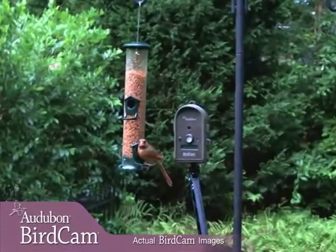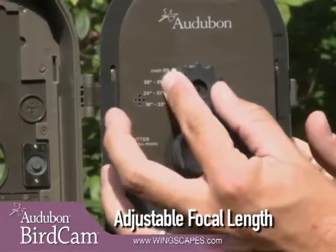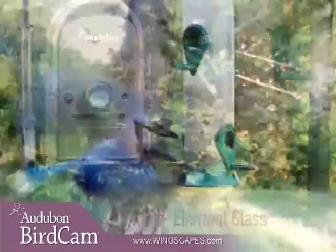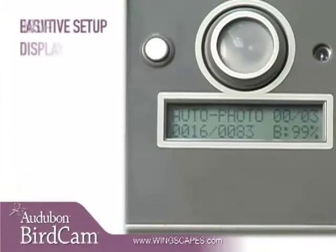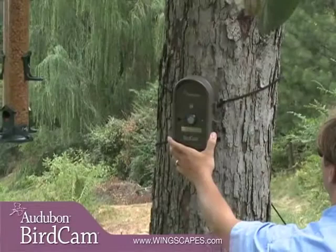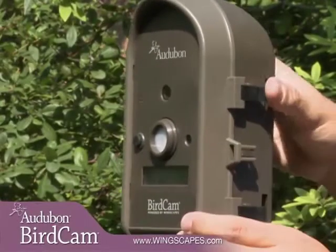The Autobahn Birdcam is easy to use and delivers outstanding images. It's extremely versatile thanks to its advanced feature set. Focus on birds at any distance, even as close as 18 inches. The multi-element glass lens will always deliver crisp images with great color. Laser aiming ensures that the Birdcam is right on target. Setup is fast and intuitive with the easy-to-read display, which shows you how many images have been taken, battery life, memory status, and more. Built-in attachment points work perfectly with the included stretch cords or a nylon strap. Locking latches keep the Autobahn Birdcam secure and weatherproof.